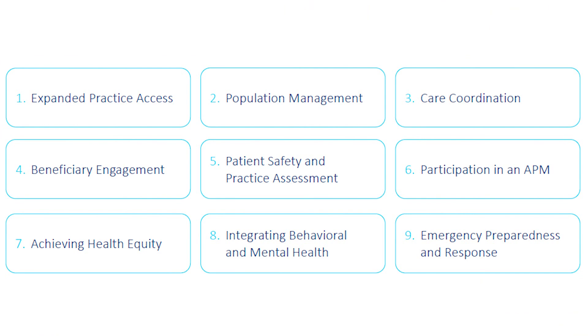These activities must be conducted for a full 90 days during the performance year. CMS provides 92 activities that clinicians can choose from. Each activity is not only assigned a weight but also a subcategory. The nine subcategories are similar to the National Quality Strategy domains in which they align with CMS national priorities and programs. For example, the Expanded Practice Access subcategory includes activities that surround providing 24/7 access to clinicians or the use of telehealth services. Each of the 92 activities can also be found on the QPP website.